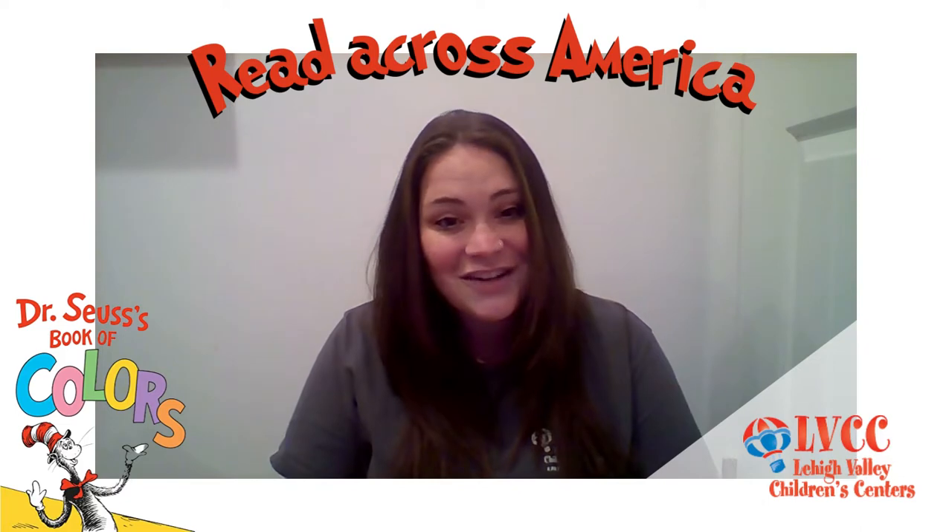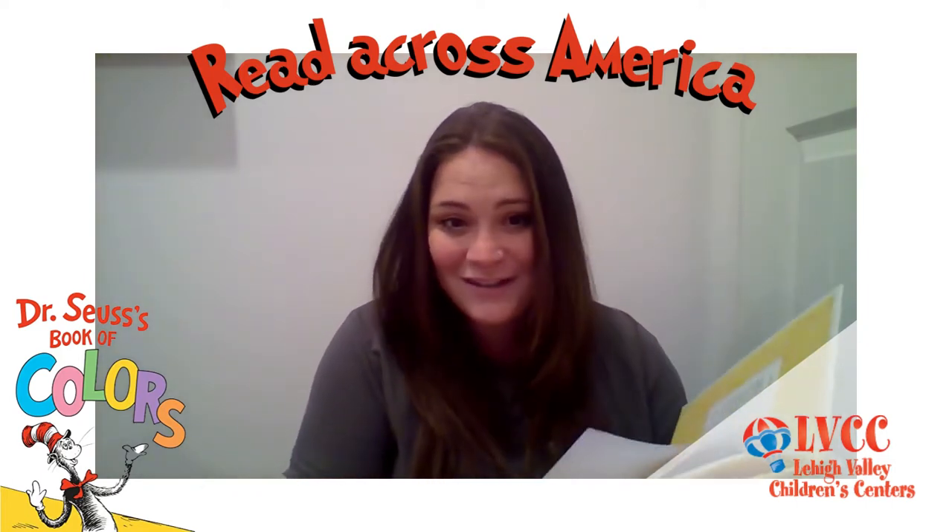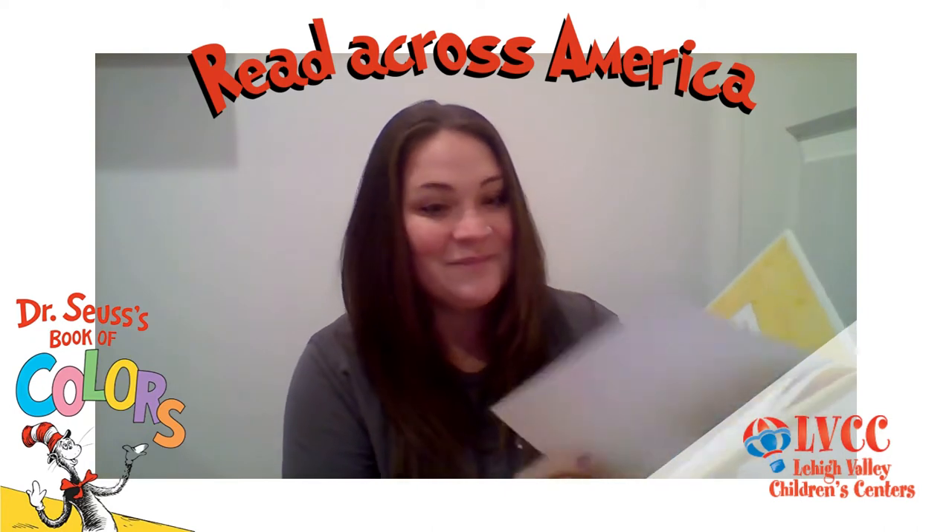Hi, everyone. Thanks for joining me for Lehigh Valley Children's Center's Read Across America Week celebrating Dr. Seuss's birthday. My name is Ms. Jeannie, and I'm a pre-K counts teacher at South Mountain. Today, we are going to read Dr. Seuss's Book of Colors. This is one of my favorite books because it has a lot of rhyming words and lots of different colors. So let's get started.